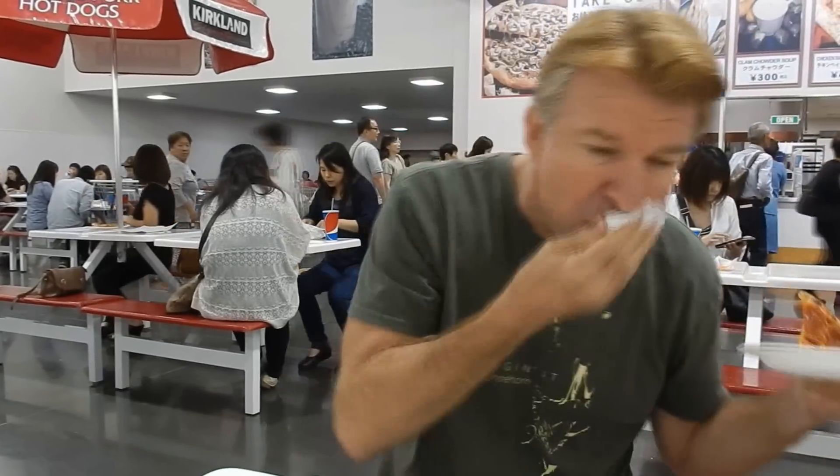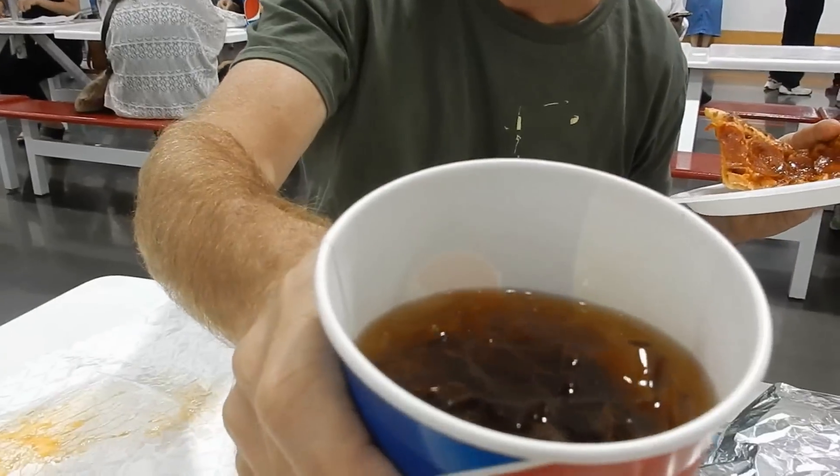I think one piece is going to fill me up, though. It's 300 yen a slice, so about three bucks. This is not Pepsi in here — this is Chinese tea, unsweetened.